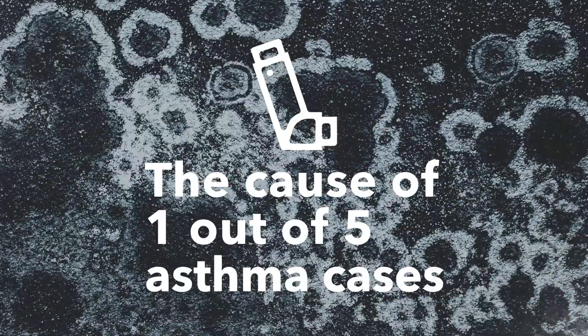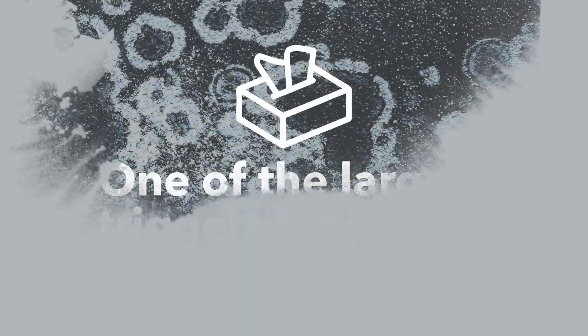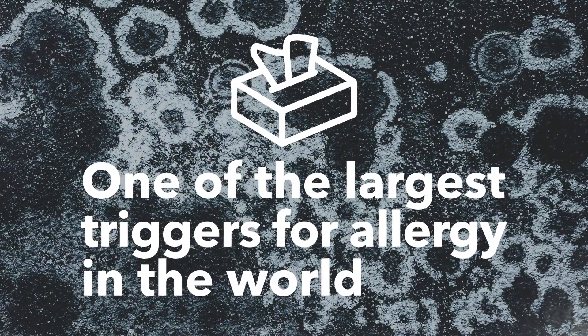Over the last few months we've been working on something that really matters — it matters to your health, to your home, to your belongings and your precious memories. It's the cause of one out of five asthma cases. It is one of the largest triggers to allergy in the world.